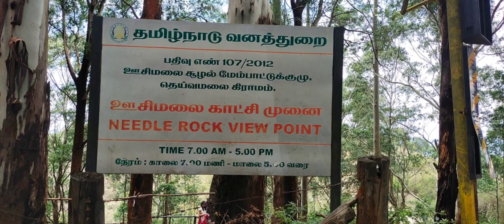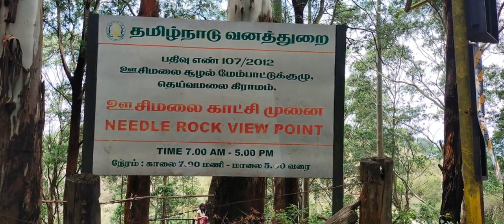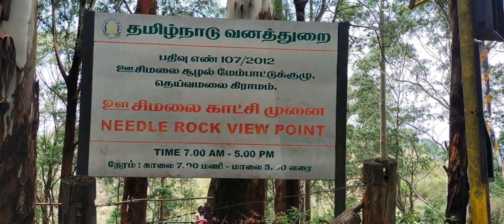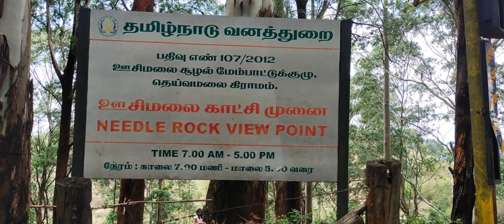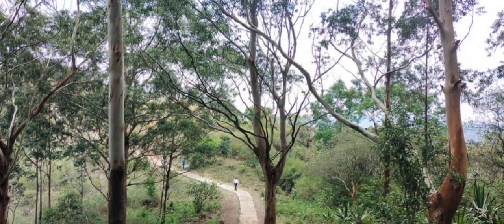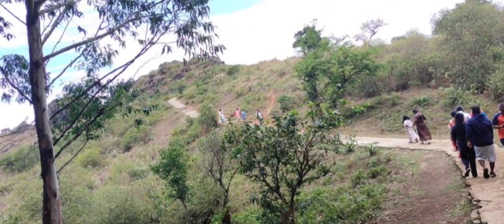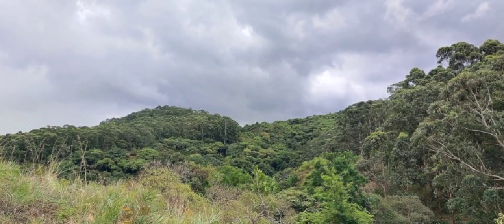The location is open Monday to Sunday between 7 am and 5 pm. There is an entry fee of Rs 10 per head. One should use a 5-feet pathway for about 800 meters to reach the view tower for 360-degree magnificent views of valleys and hills.